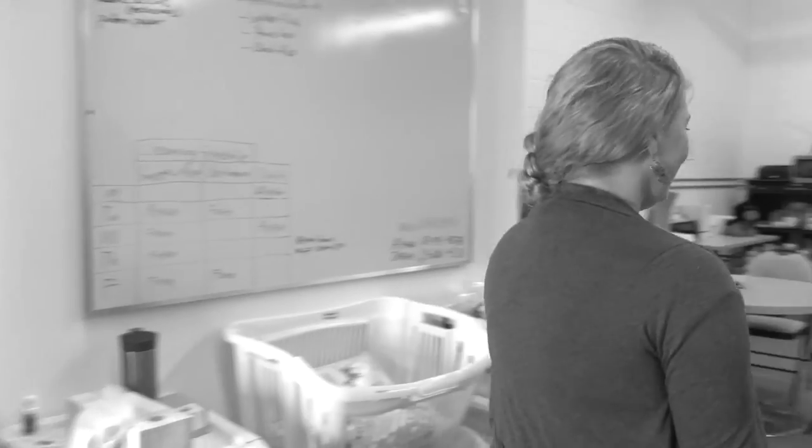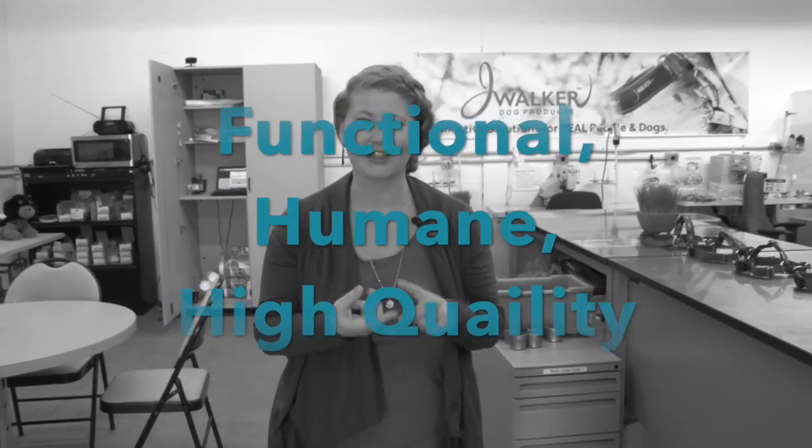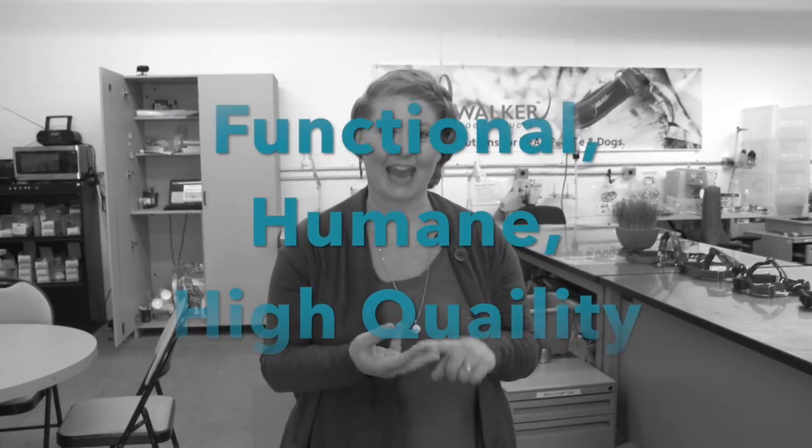I'm going to bring you over to our invention and design station. As we are bringing new products onto the market, we want to make sure that these products represent three main pillars. They have to be functional, they have to be humane, and they have to be high quality. So this is the station where the magic happens.